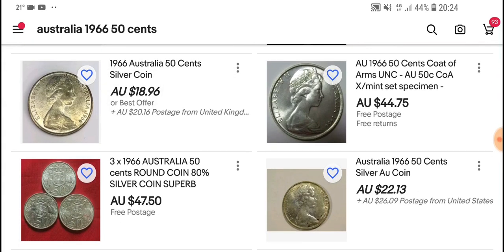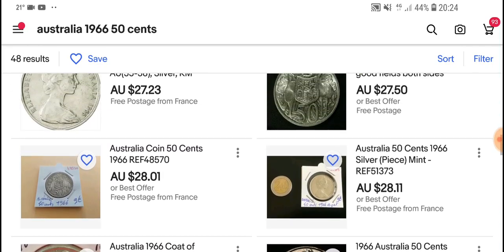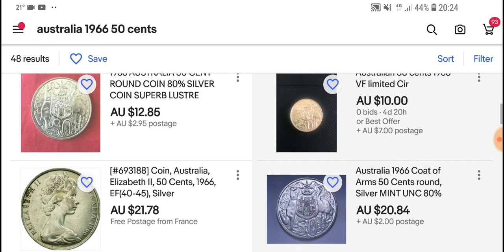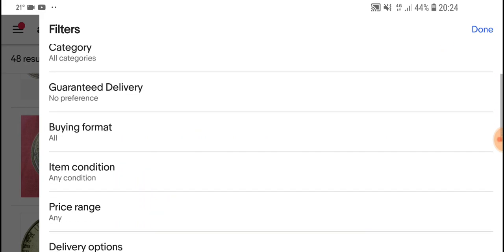For a $47 listing that's uncirculated, I'd probably recommend it if it's around $15 to $18 dollars. If it's circulated, probably no more than $12 — I really wouldn't worry about it beyond that.